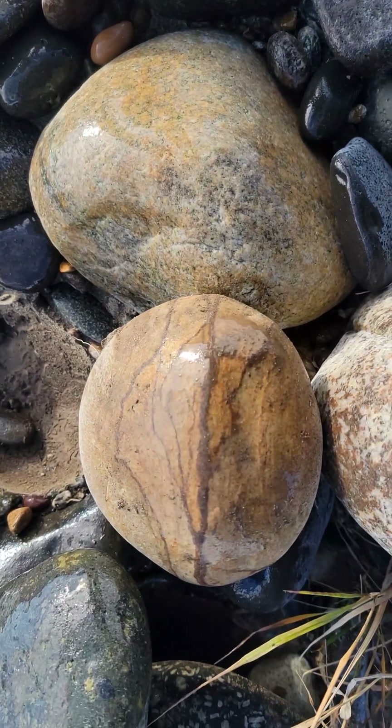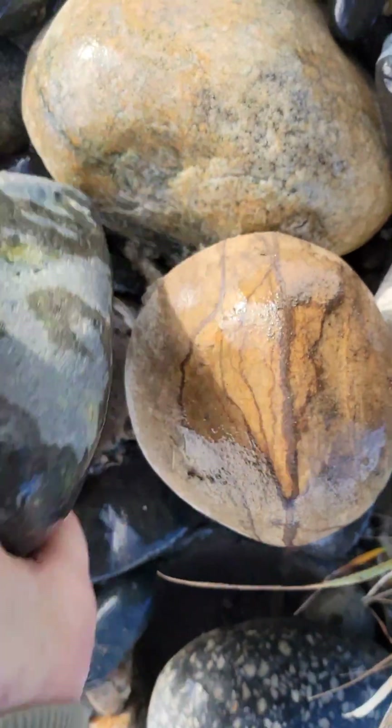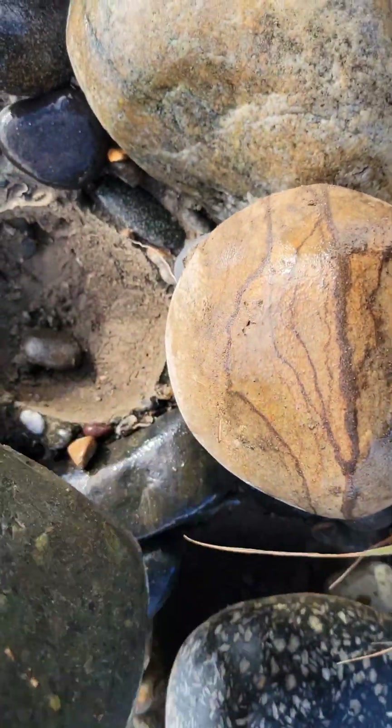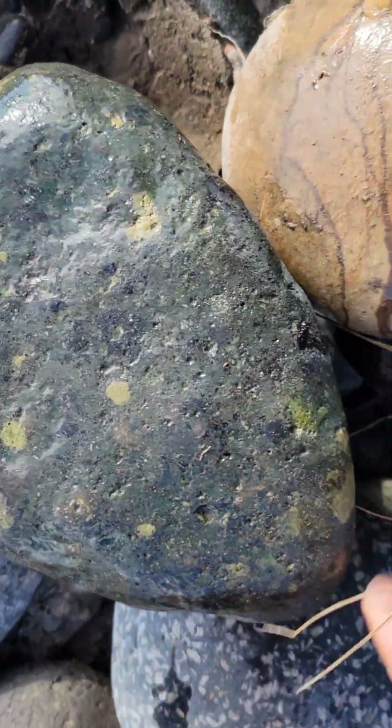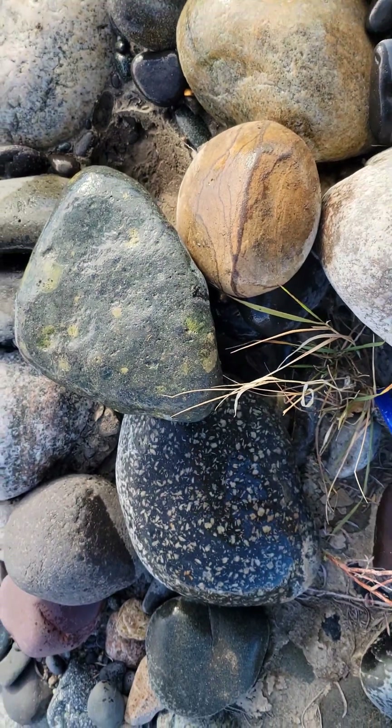You guys who watch the urban rock hunt — you notice a lot of those rocks were cracked and scratched by the machines. That's the advantage of coming here; they're not. The pile grows.